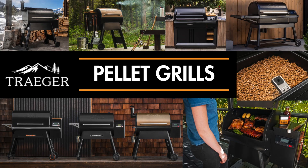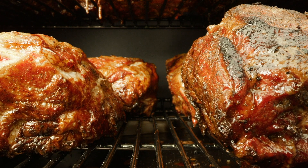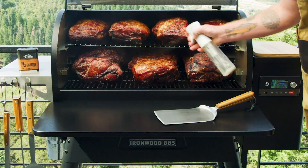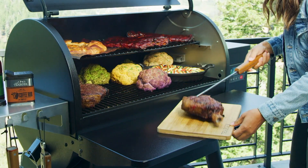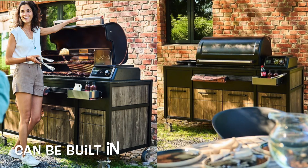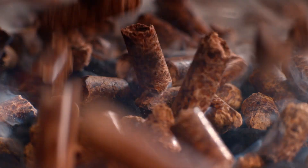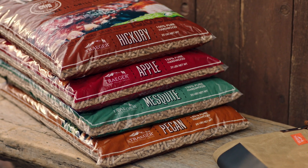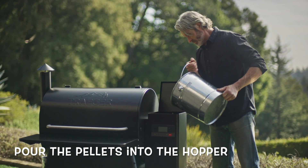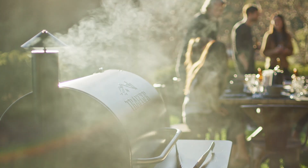Next we have pellet grills. We offer the Traeger pellet grills, which are the leaders in this field in my opinion - they are absolutely brilliant. Traeger have now released the Timberline XL and Timberline series which allow you to build them in. These grills run on wood pellets, and there are lots of different flavors: apple, cherry, hickory, mesquite. You pour the pellets into a hopper on the side of the barbecue, and that fuels it, gives it that smoky flavor, and cooks the food.